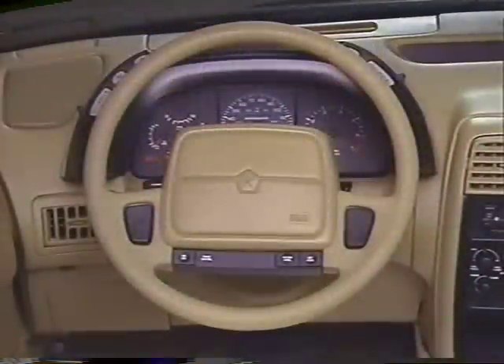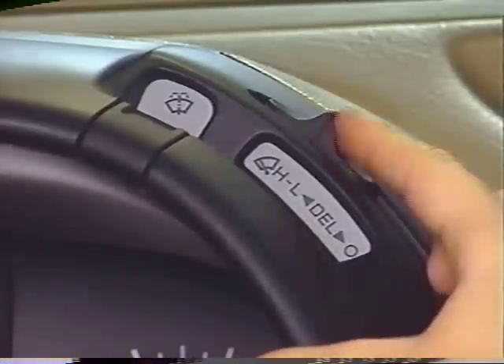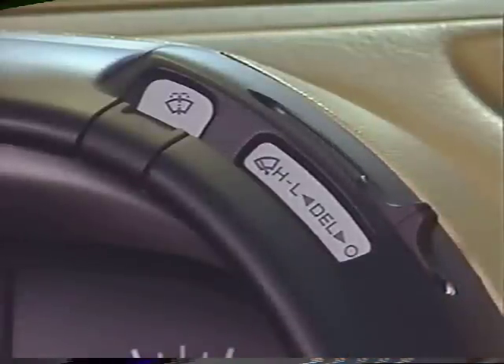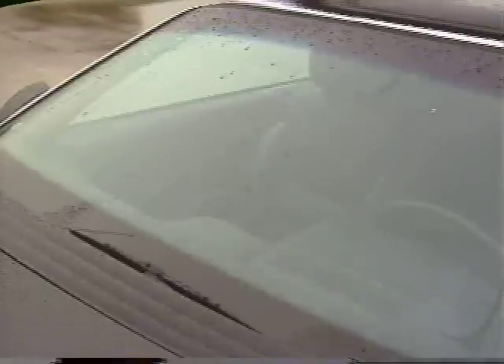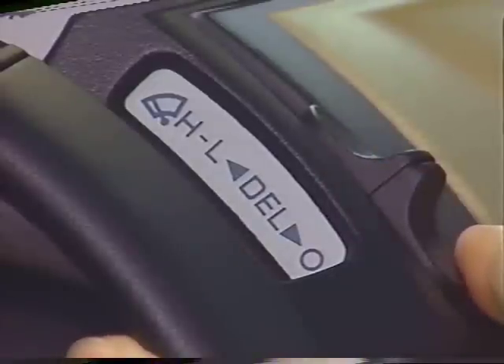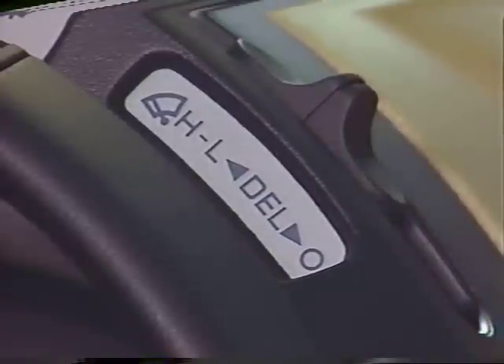Your windshield wiper control is also located on the instrument panel switch module but on the right side, just below the windshield washer switch. The control has three speeds: delay, low, and high. You can select between them by sliding the control up or down. The delay feature is especially useful when pausing of the wiper is desirable, such as during light rain or mist conditions. To delay the wipers for a maximum 15 seconds, slide the control to the lower portion of the delay range. To decrease the delay time to a minimum of two seconds between cycles, slide the control upward toward the low continual speed setting.